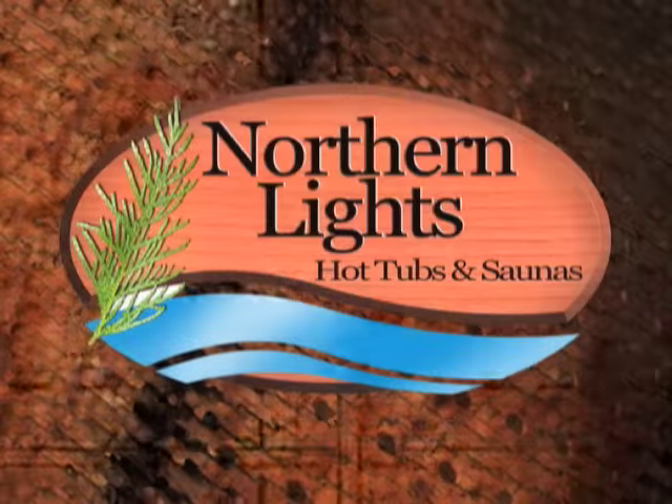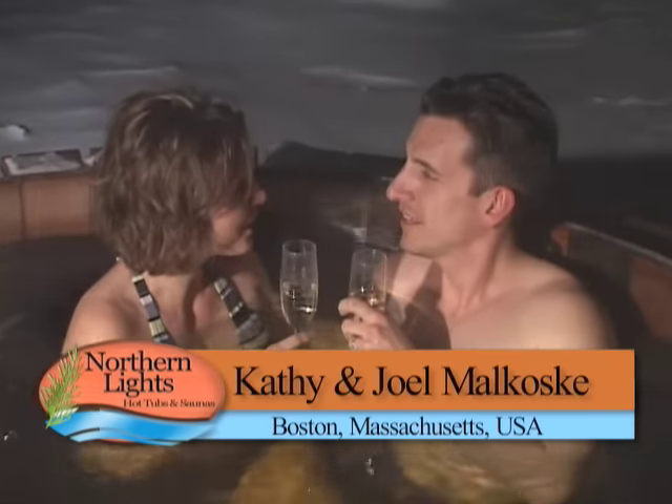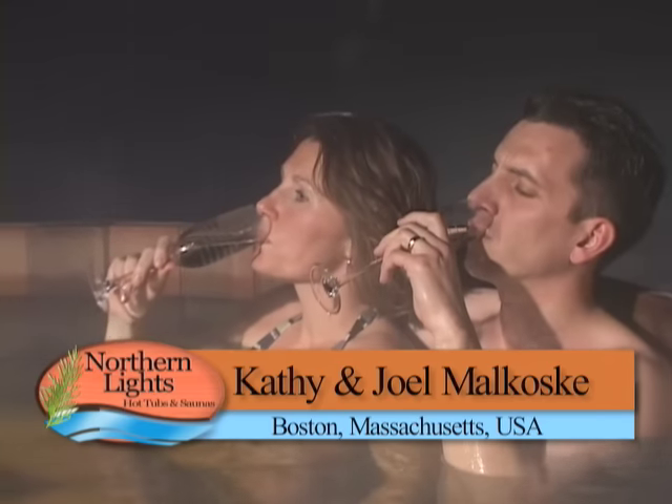Take a look at these testimonials and see what our customers have to say about us and our products. It's absolutely fantastic. I can't think of a better way to spend an evening together. It's a perfect place to share a drink and spend some quality time together. It's changed our life. It really has.